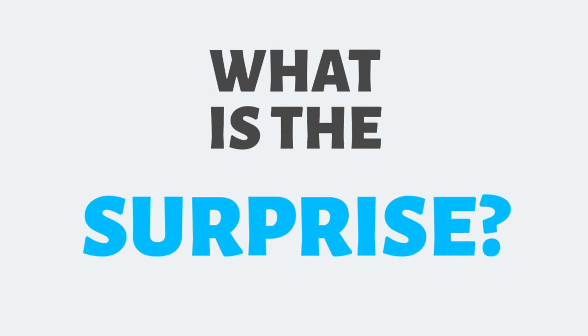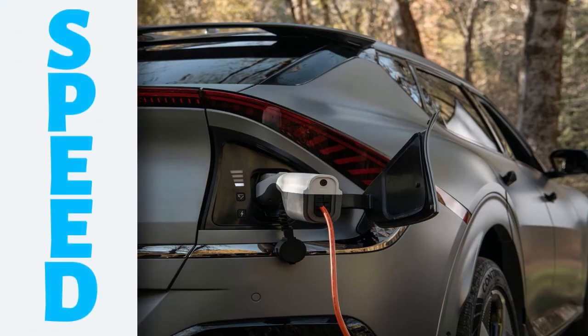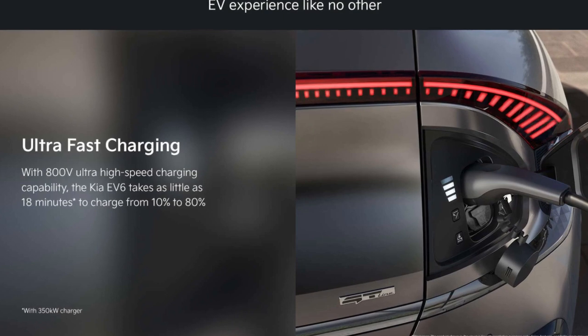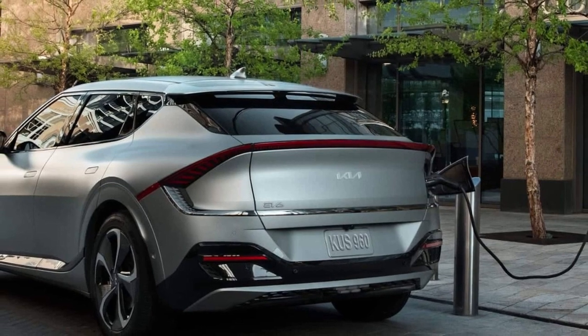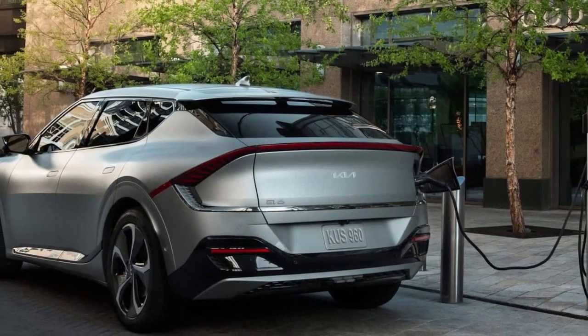So, what's the big surprise? It's the charging speed. The EV6 can be charged from 10% to 80% in just 18 minutes — faster than any other electric car on the market. This means you can quickly top up your EV6 battery while you're on the go, and you won't have to worry about range anxiety anymore.